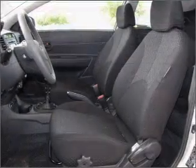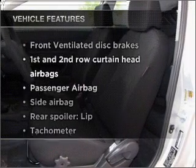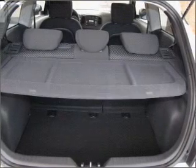Brake safely with the anti-lock braking system. Plus, enjoy these notable features that are included in this ride: air conditioning, power steering, and an adjustable tilt steering wheel. Call today to schedule a test drive.